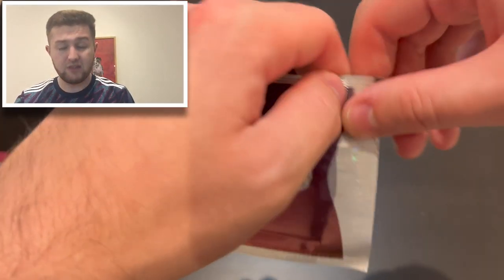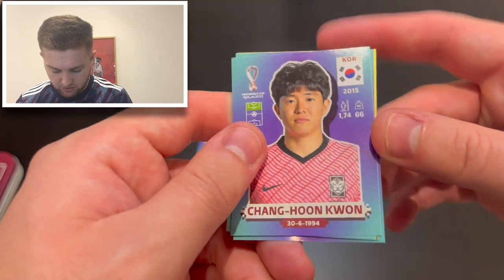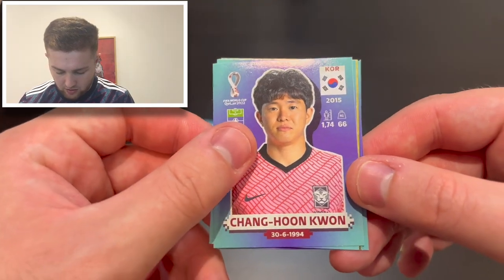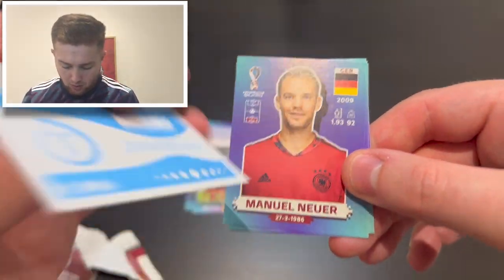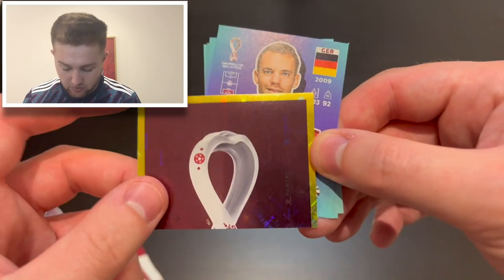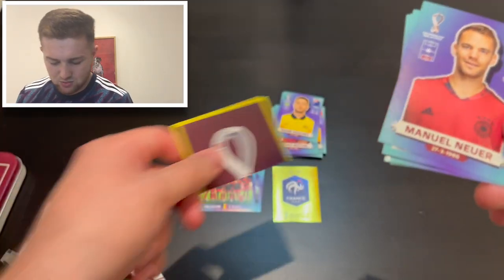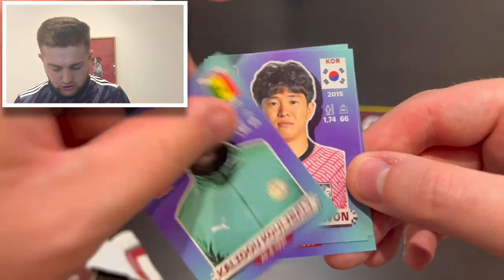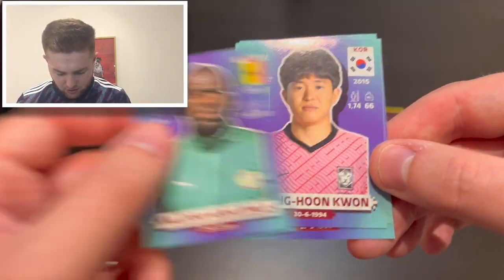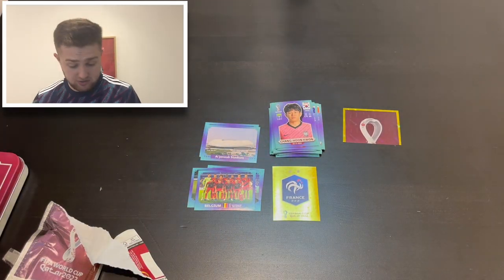Final pack! If you haven't smashed the like button, give us some luck and smack it now! Looks like a gold shiny in here — nice to finish on. We get Chang-hoon Kwon of South Korea, Nikola Vlasic of Croatia, the stylized World Cup logo graphic, Germany captain Manuel Neuer, and — oh — Chelsea new boy Kalidou Koulibaly for Senegal! Pretty good pack opening overall with some nice team photos and logos.